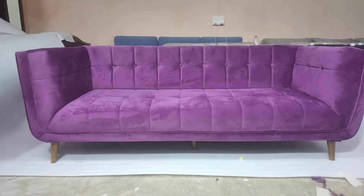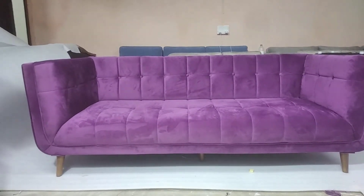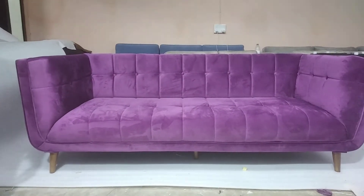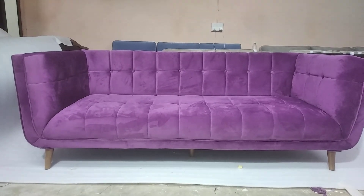Please guys, comment on this. How would you like to rate this? Because this sofa is very beautiful looking and we have done it today only. So just check it. If you like it, please do share your comments on this.